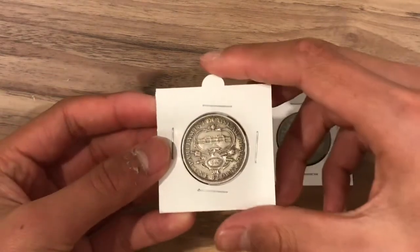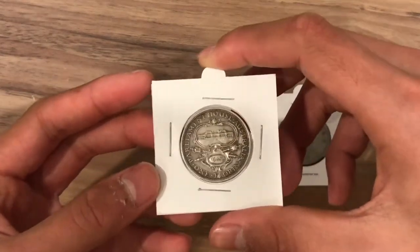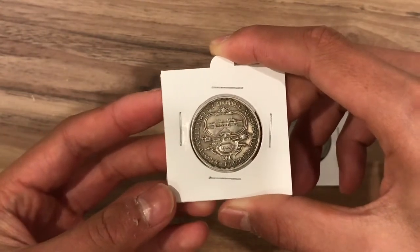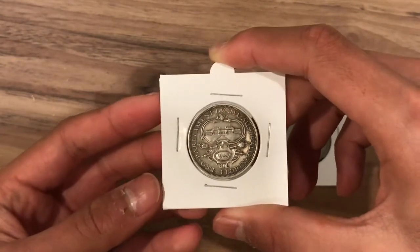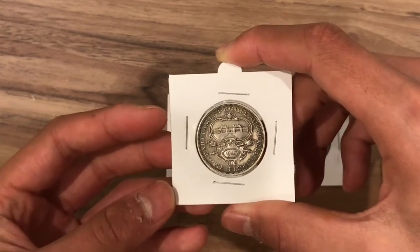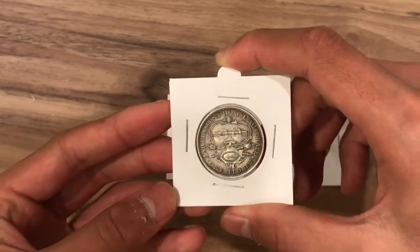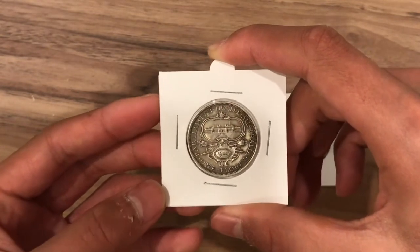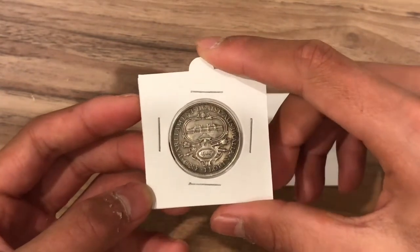Let's start with this one here. This is the 1927 Canberra florin. This was minted to commemorate the opening of the Australian Parliament House. Since then the new Parliament House has opened up, so this one is now called the Old Parliament House. One thing I really like about this coin is that it looks so detailed yet so simple.